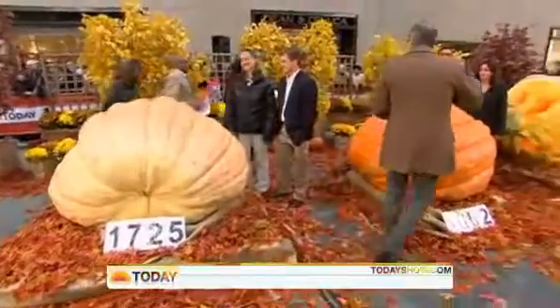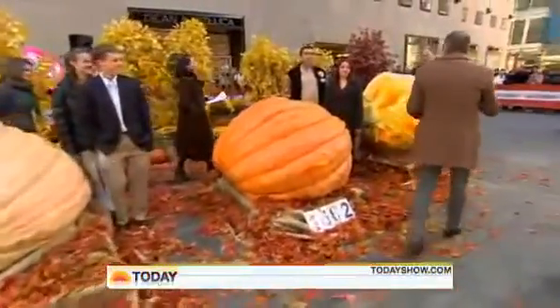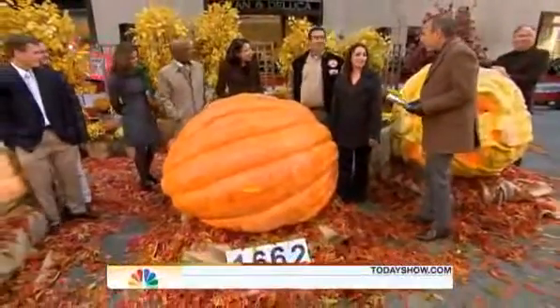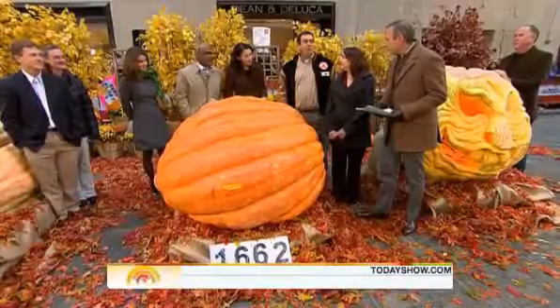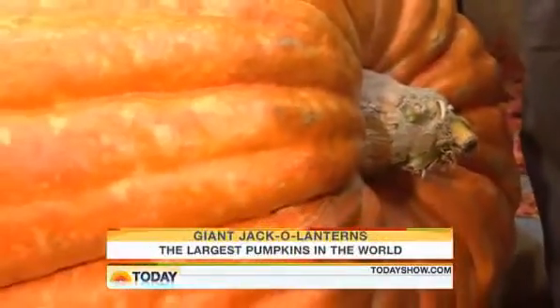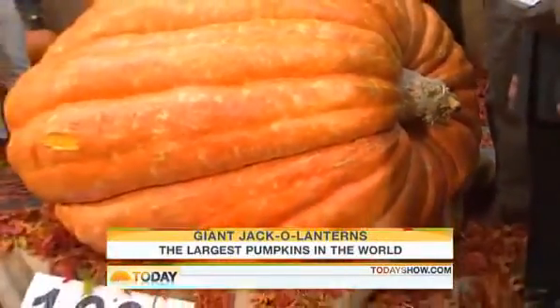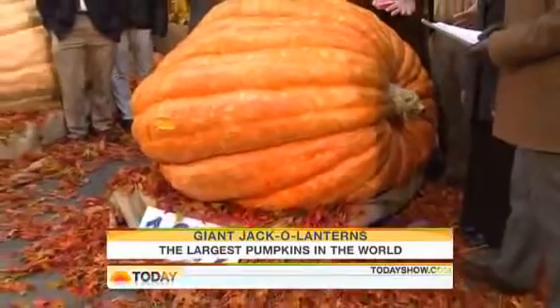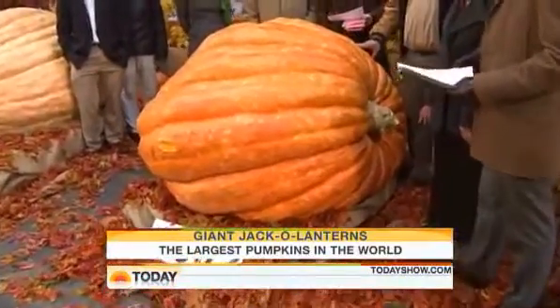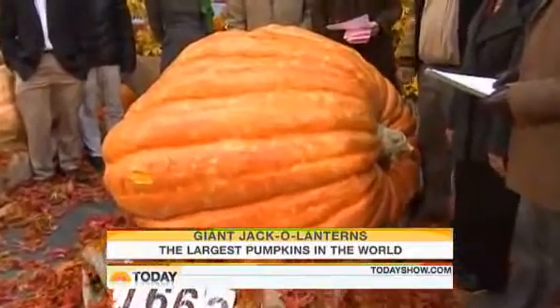Let's move on now to the third largest pumpkin in the world. We've got Dave and Carol Stelts from Edenburg, Pennsylvania. And how much does this baby weigh? 1,662.5 pounds. What accounts for the difference in color between the first and the third? We do close genetics and cross-pollinate them — sometimes we'd like them all to be a beautiful shiny orange, but sometimes they get a little opaque like you saw on the world record from the Harps.